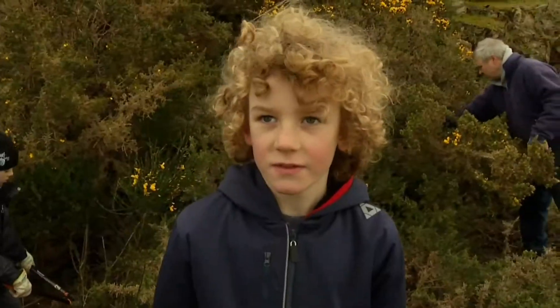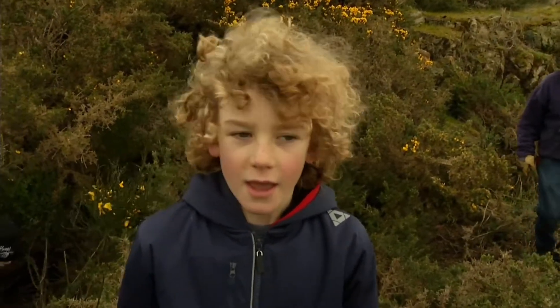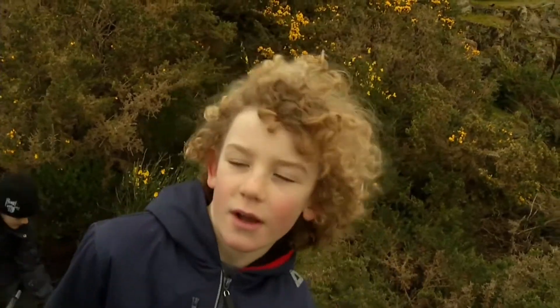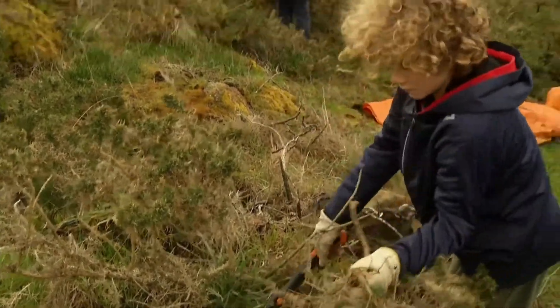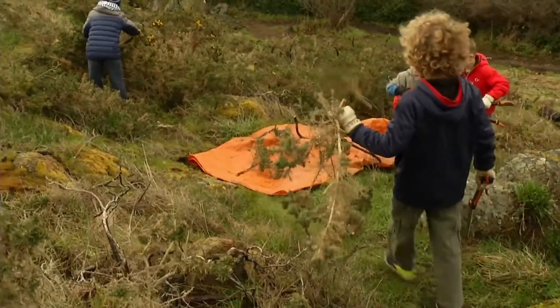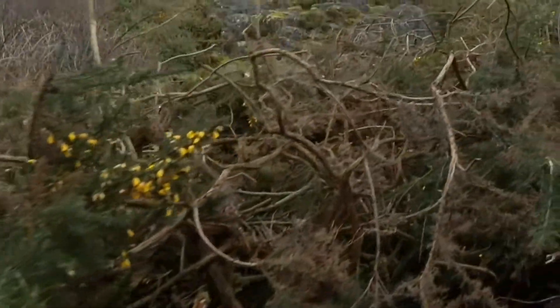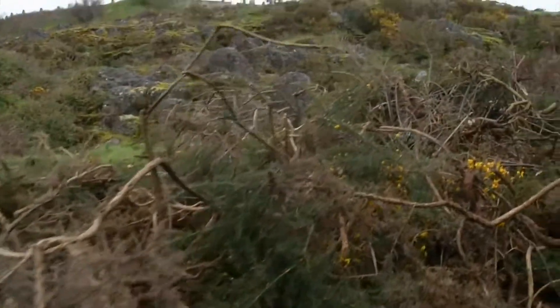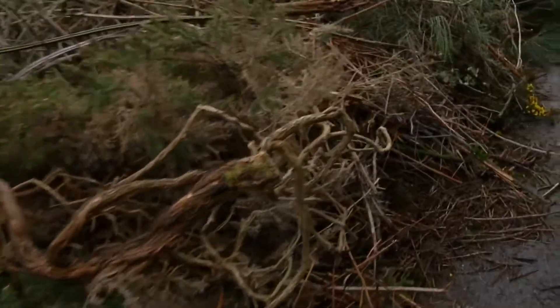The gorse is really invasive and it kills out all the native plants, so we're trying to get the gorse and broom out, and the Himalayan Blackberry, so that we can keep the Gary Oak ecosystem. Before we came in here it was massive gorse, which is probably one of the nastiest of all the shrubby invasive species we have around here.